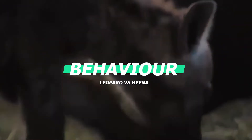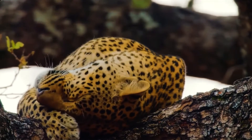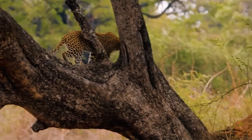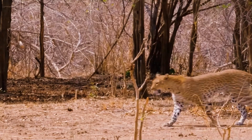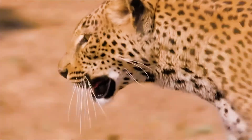Leopards are solitary creatures that only spend time with others when they are mating or raising young. They are also nocturnal and spend their nights hunting instead of sleeping. Leopards spend a lot of their time in trees — their spotted coat camouflages them, making them blend in with the leaves. They will often drag their prey into trees to keep it from being taken by other animals.